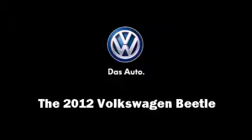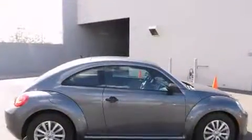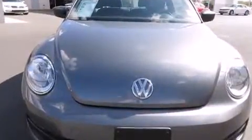Sensibility and practicality define the 2012 Volkswagen Beetle. With fewer than 25,000 miles on the odometer, you can be confident that this pre-owned vehicle will provide you reliable transportation.